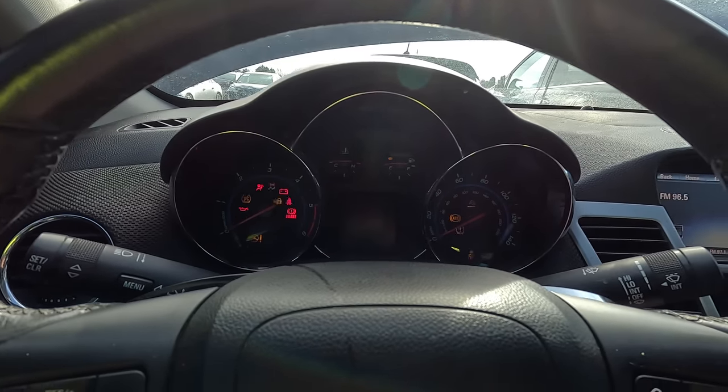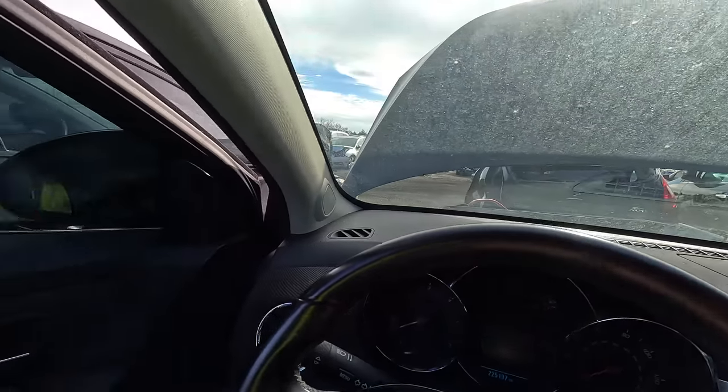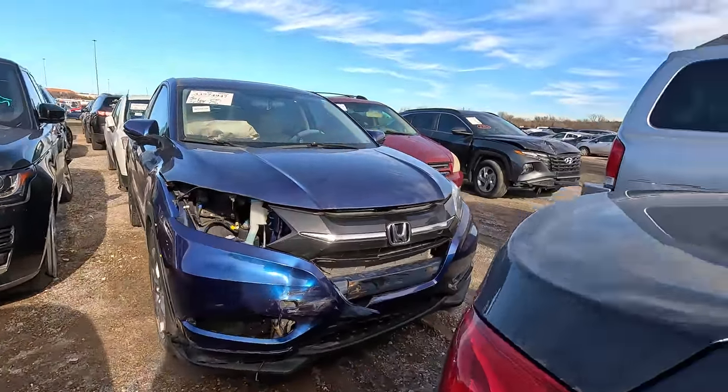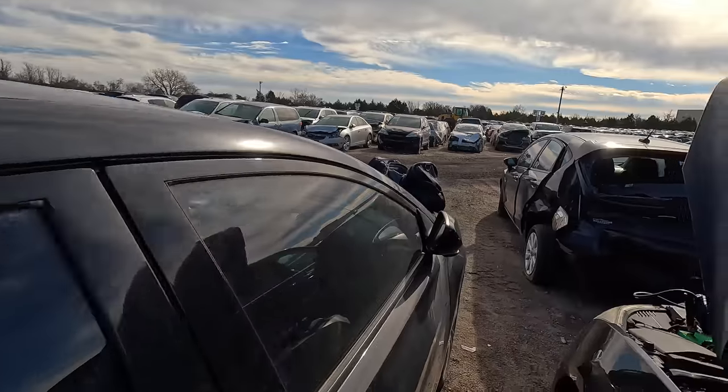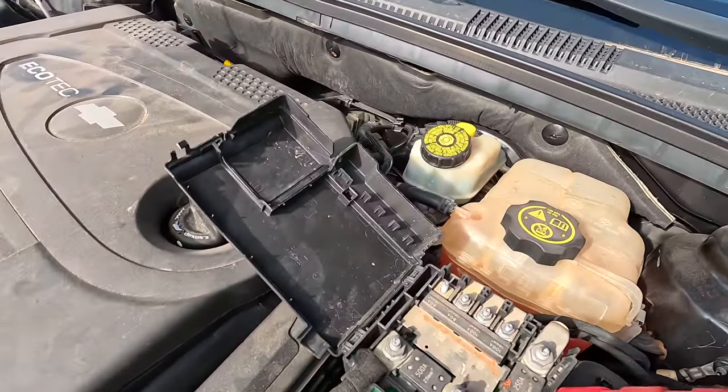I don't know what the deal is. It doesn't sound like any power at all is getting to the starter. This would not be a Turo car unfortunately — too many miles. That's the way it goes. But I would still love to know why she doesn't run.